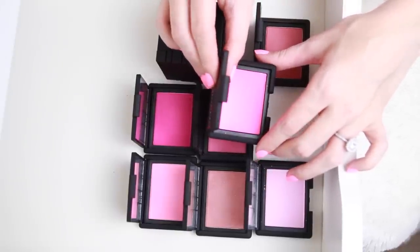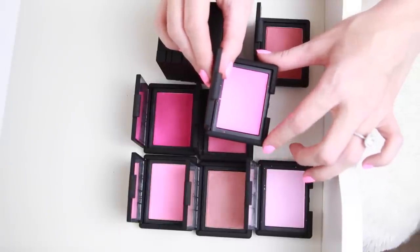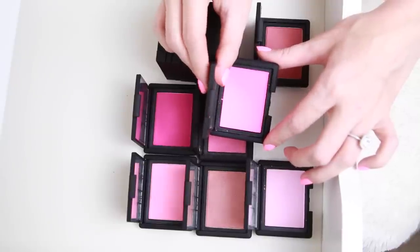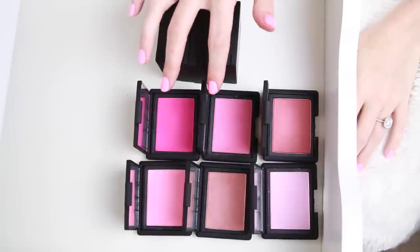This one is absolutely beautiful in the packaging — it's called Starscape, and in real life it is a vivid bright pink. But it's really not very pigmented and it's hard to build up, so I'm just going to let it go. I kept trying to work with it because it is such a pretty shade, but it just doesn't work.